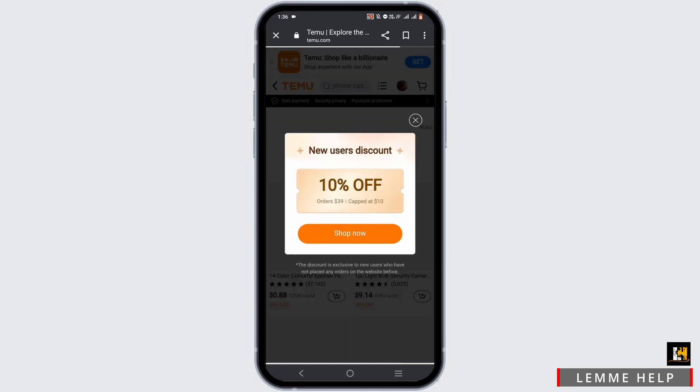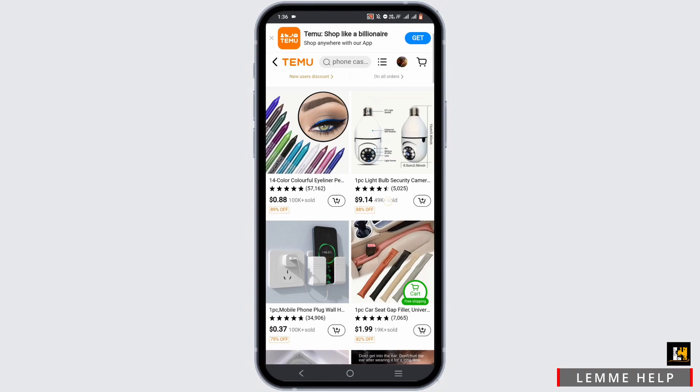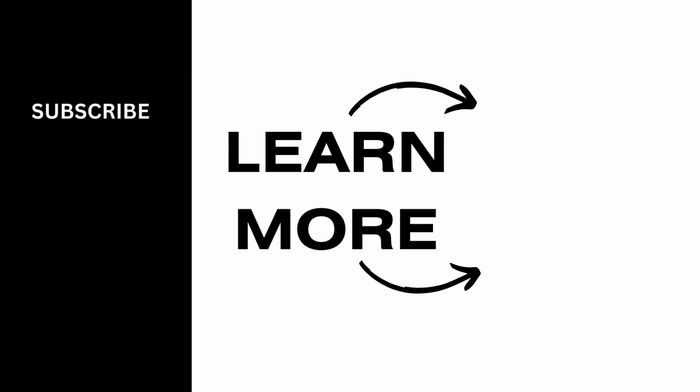By doing this, you will be directed to the Temu website. Now, to use this code, you first have to purchase an item from the website, and while checking out, use this promo code in the dialog box labeled 'Enter Promo Code.' Just like that, you'll be able to redeem the code and get access to all of the discounts and perks it contains.